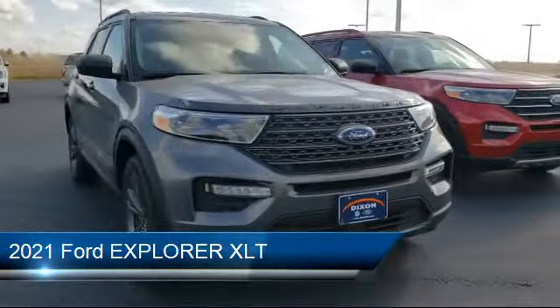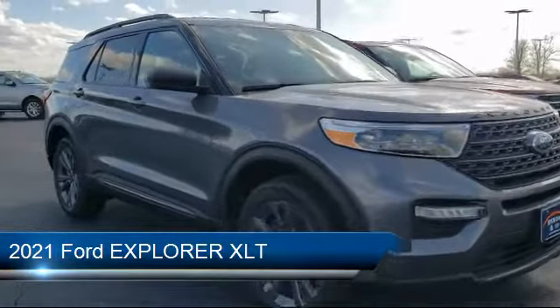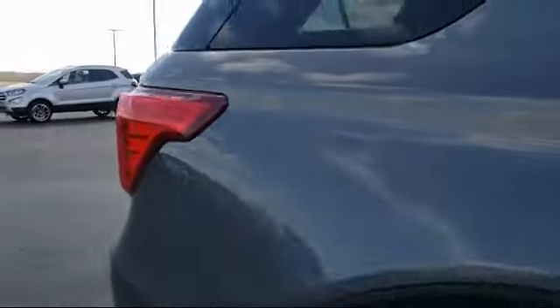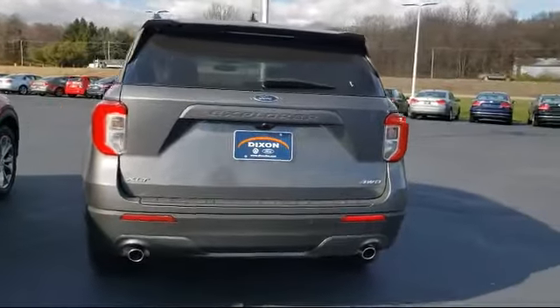It comes equipped with a leather-wrapped steering wheel, MP3 player, keyless entry, Bluetooth smartphone integration, four-wheel drive, lane departure warning, steering wheel controls, cross-traffic alert, heated front seats, and blind spot monitor.